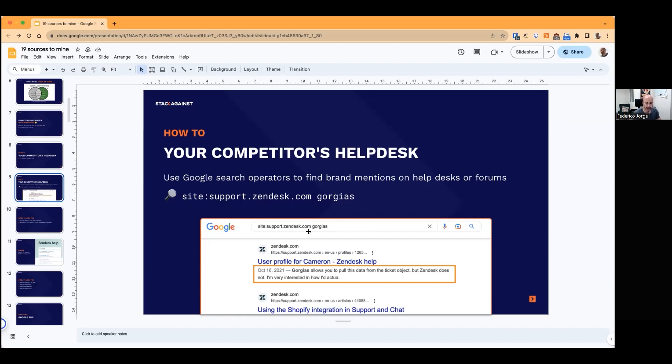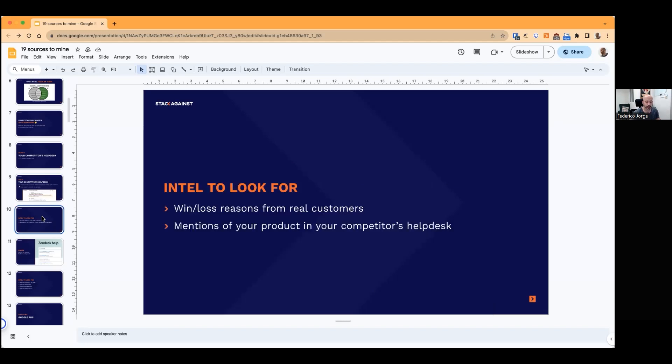You can try any keyword — a pain point, a specific feature, anything like that. Even better — and this was the case for Senddesk — if your competitor allows comments in their help desk, you're not just going to see the written article by the in-house team, but also comments from their own customers describing how a feature works for them or doesn't work. That's where you get really great insights. The kind of intel you can surface includes win-loss reasons from real customers, and mentions of your product in your competitor's help desk — great for going right after those comparisons.